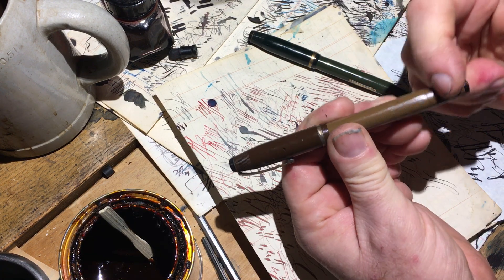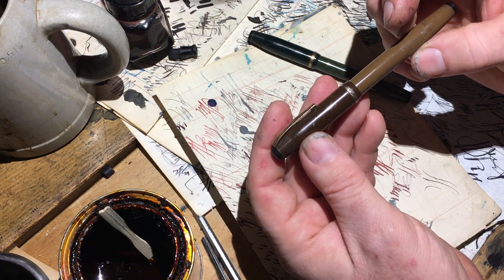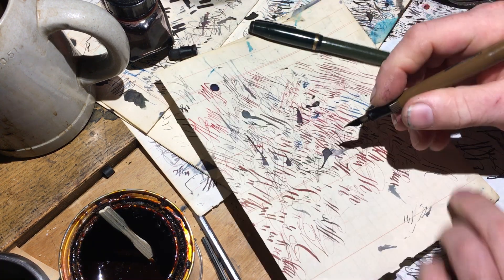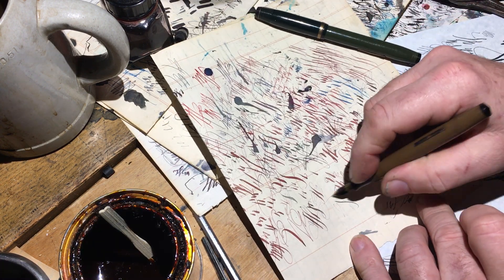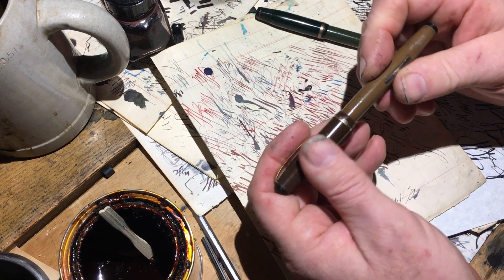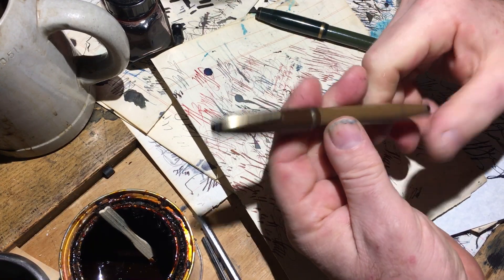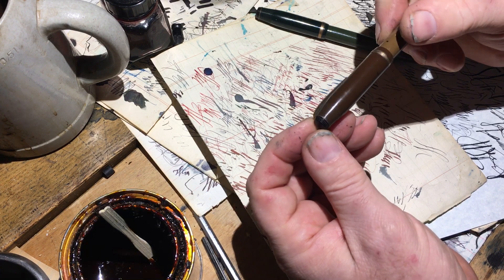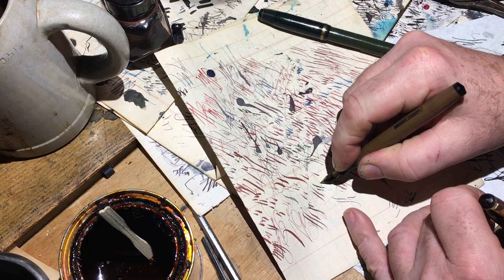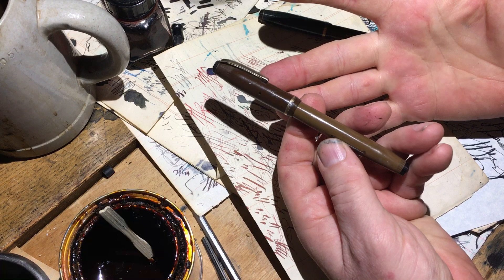It has a chocolate brown cap and a caramel brown barrel, and it has a really nice nib — a really nice 14-karat Eberhardt Faber nib. Really smooth and rather springy. But it was fugly — which I think is a contraction of 'fucking ugly.' So it was fugly, and it is fugly.